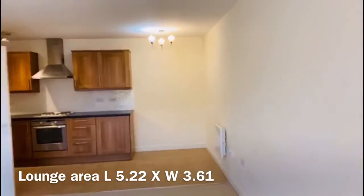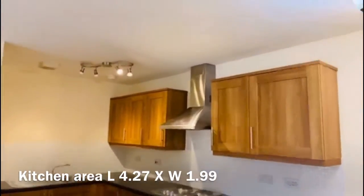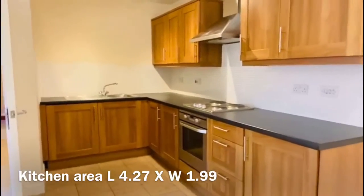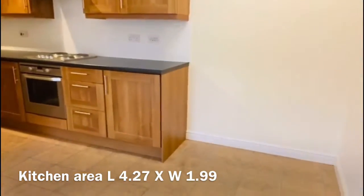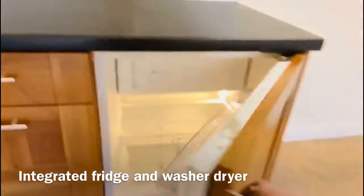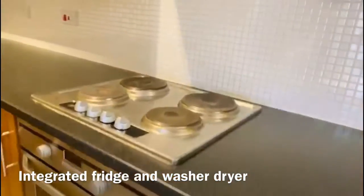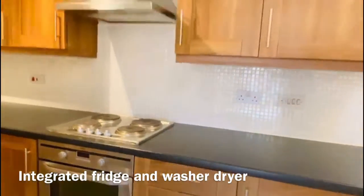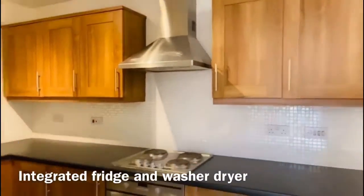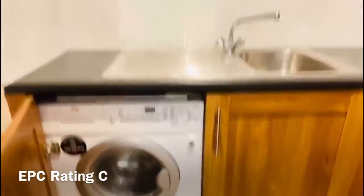Now down to the kitchen. Fully fitted kitchen featuring wood effect laminate units, upper and lower. You also have your integrated fridge with freezer compartment at the top, electric oven and hob, and your extractor fan over. And then to the left underneath the sink you also have your integrated washer dryer. So you've got all the facilities you could want here.